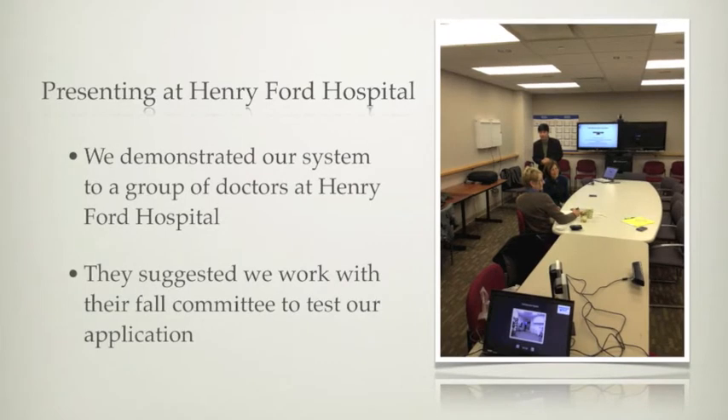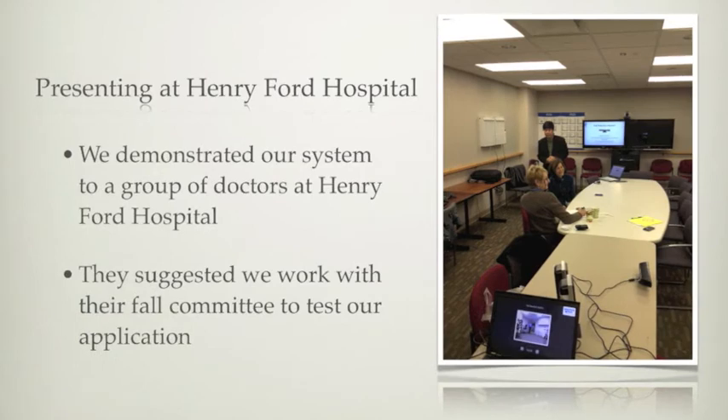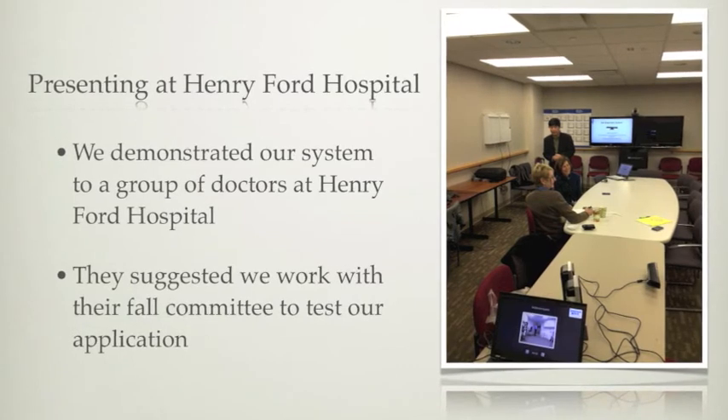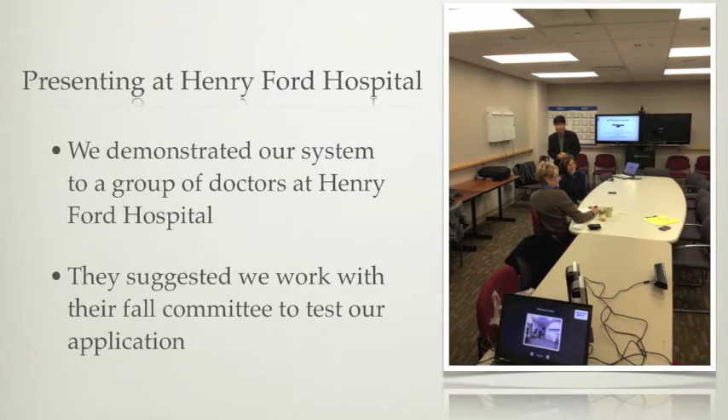We presented our fall detection system to a group of administrators at Henry Ford Hospital, and they are interested in using our system. Dr. Schatz has suggested we meet with the fall committee and the balance clinic to begin testing our solution. The following video shows the administrators experimenting with our fall detection system.